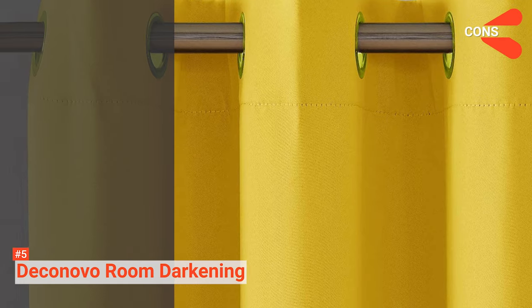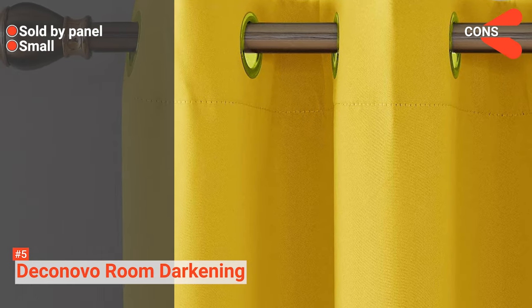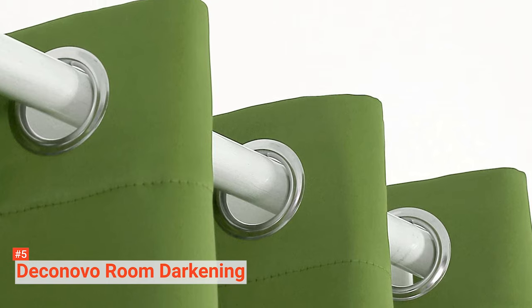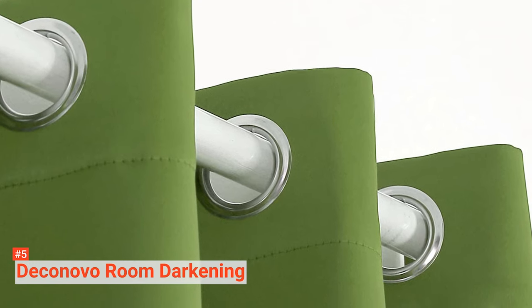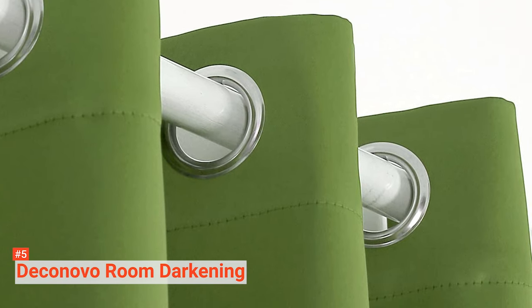However, the cons are: it is not sold in a full set but per panel, and it has only limited sizes. This is great for people who want an energy-saving blackout curtain that blocks out sunlight with many design options to add a bit of sparkle to their room.